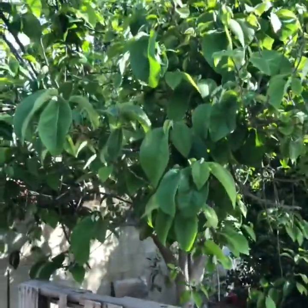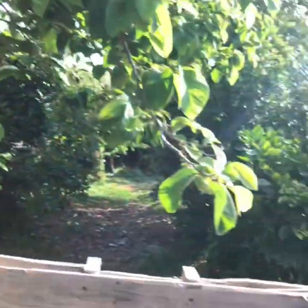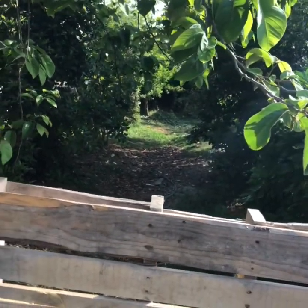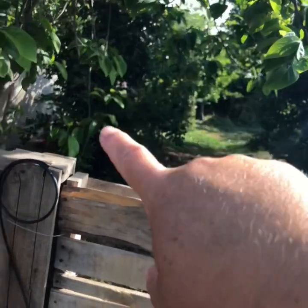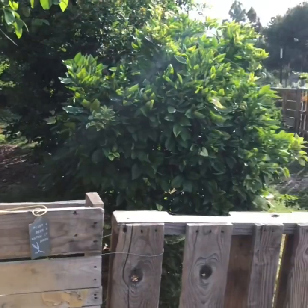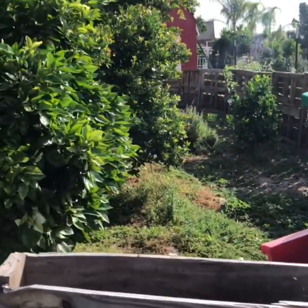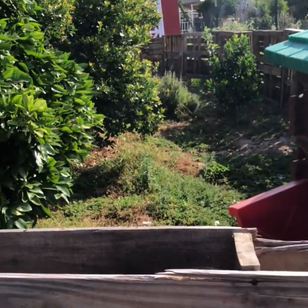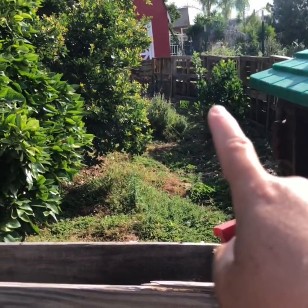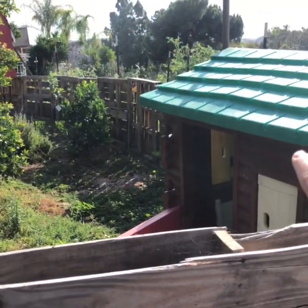In the orchard we have a cherimoya tree, and then this is a grapefruit. We have three different types of guavas there, an avocado, an apple, two Mexican sweet limes. There's a nectarine you can't see — it's on the other side. I put some lavender in there, and then there's another apple. This is another dwarf mandarin.